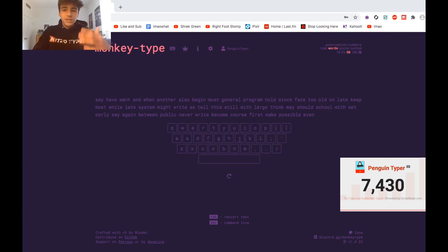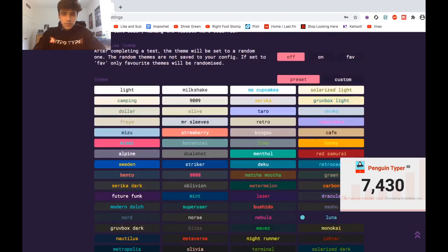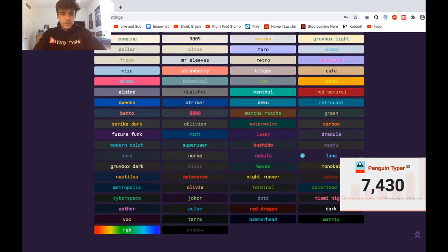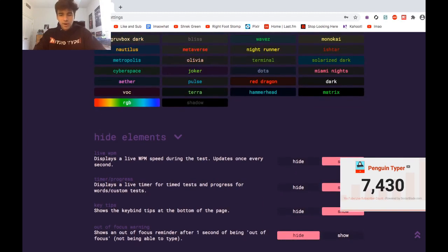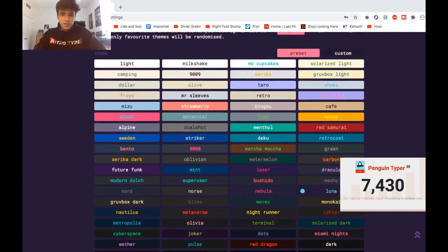In my opinion, MonkeyType is a pretty cool site. I'm a huge fan of it because of the customization, and I also really like the style — it's got a very simplistic style, but it's not boring like TypeRacer. It's simply nice and soothing to the eyes. If you aren't a fan of the pink and purple color scheme, you can change the color scheme to basically anything you want. There are a billion options, and if those aren't good enough, you can actually custom-make your own if you know anything about colors.